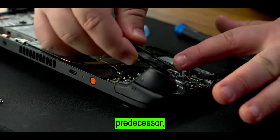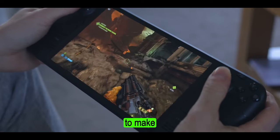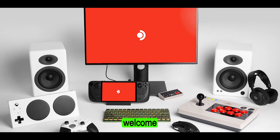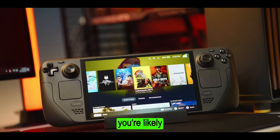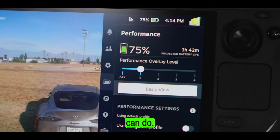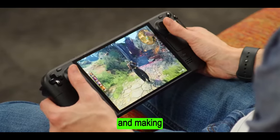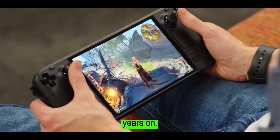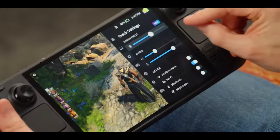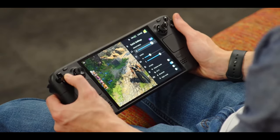Unlike its predecessor, the Steam Deck OLED supports Wi-Fi 6E, which will certainly be welcomed by anyone with the right setup. If this is your first handheld gaming PC and you're coming from a Nintendo Switch, you're likely to be blown away by what the Deck OLED can do. The fact that you can play Elden Ring on a handheld without making it look like sludge is remarkable, though locking the frame rate lower and dialing things back a bit does result in a more consistently smooth ride in open-world sections.